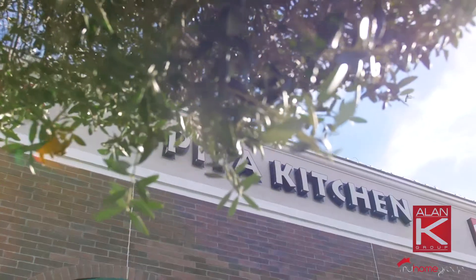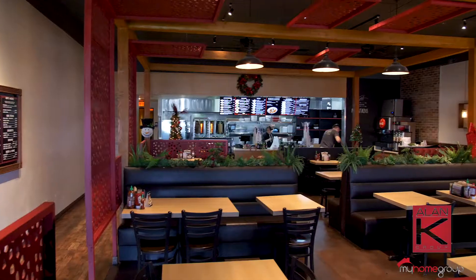Hey guys, where can you find delicious Mediterranean cuisine in the West Valley? I'm here at the Pita Kitchen right off 101 and 67th Avenue in Arrowhead Ranch. Let's check it out.